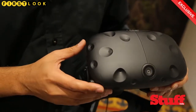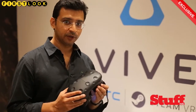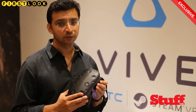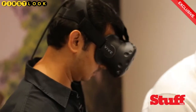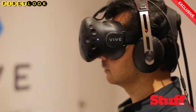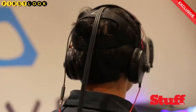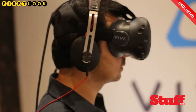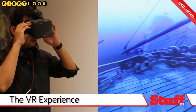Everybody wants to know what VR really looks like when you wear it on your head. We can't show you the real experience, but we'll try to get as close as possible by showing you what I am seeing. On the video you'll see a split-screen: on one side is me wearing the headset, and on the other side is what I'm actually seeing through my eyes.